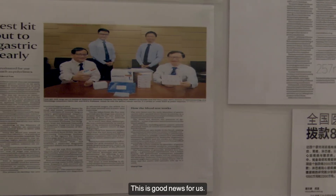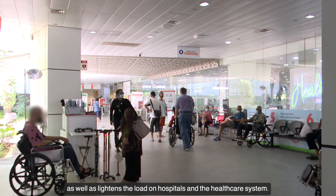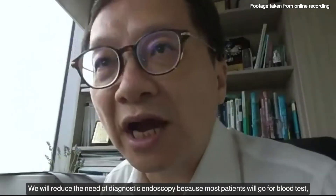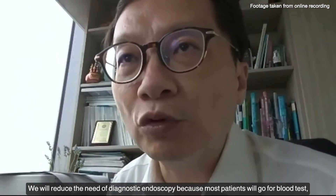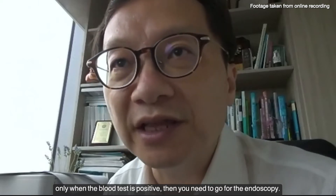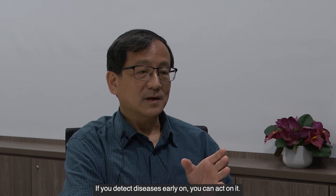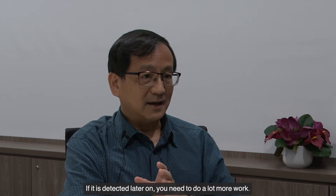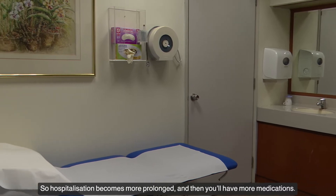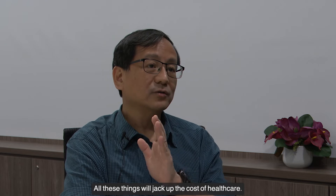This is good news for us. Early detection improves the chances of survival as well as lightens the load on hospitals and the healthcare system. It will reduce the need for a diagnostic endoscopy because most patients will go for a blood test first. Only if the blood test is positive do you need to go for the endoscopy. If you detect diseases early on, you can act on it. If it is detected later on, you need to do a lot more work, hospitalisation becomes more prolonged, you have more medications, and all these things drive up the cost of healthcare.